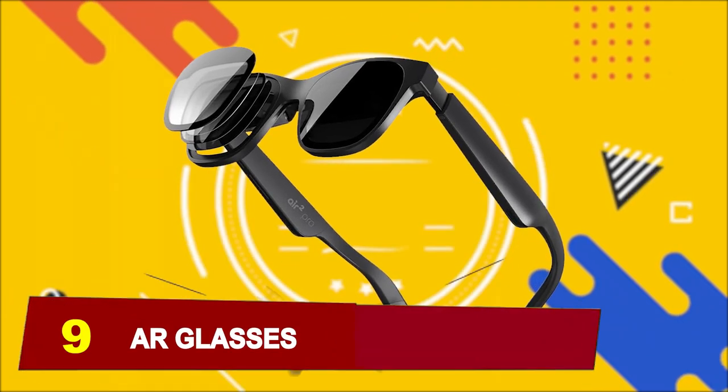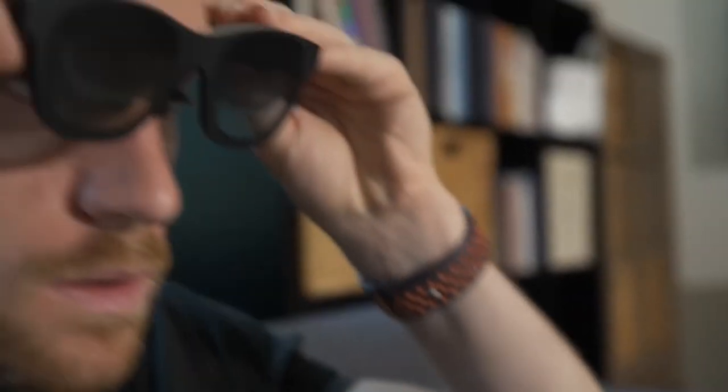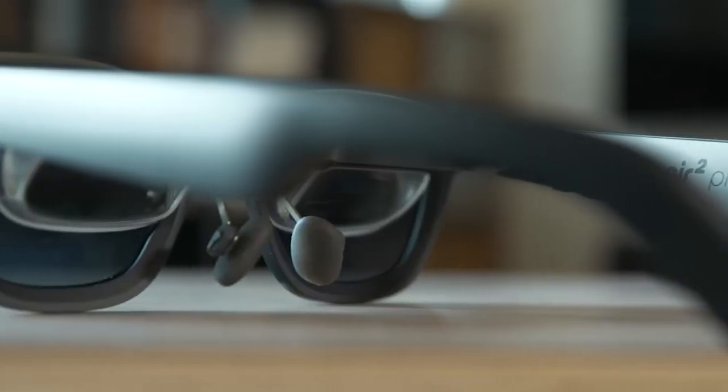At number 9, we have AR Glasses. Experience the future with Xreal Air 2 Pro AR Glasses. These cutting-edge smart glasses redefine entertainment, gaming, and productivity. With a massive 120Hz display, 3-level electrochromic dimming, and a feather-light 75g design, they offer unparalleled comfort and immersion.